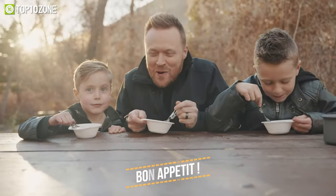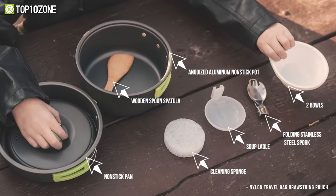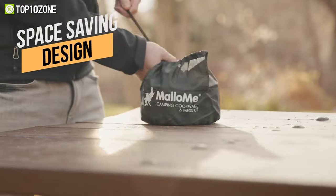It's also easy to clean and maintain. The entire 10-piece mess kit collapses into an easy bundle for easy storage, so you can keep everything clean and convenient and focus on camping without any worries.